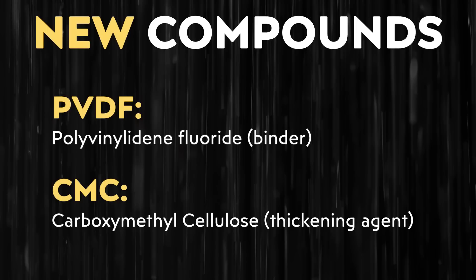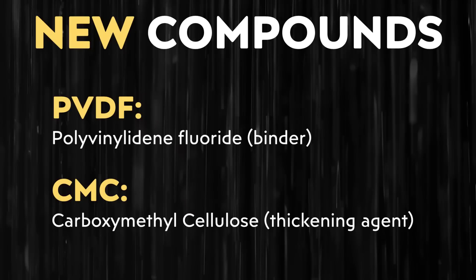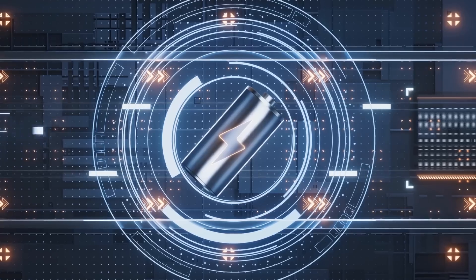When it comes to these two compounds, PVDF and CMC: PVDF stands for polyvinylidene fluoride, which is a common binder — so that binder is now a possibility in addition to the PTFE binder which has previously been used. The compound CMC stands for carboxymethylcellulose, which is a thickening agent used in the manufacturing of anodes. With that said, let's dive into some key improvements mentioned in this patent application to the dry battery electrode manufacturing process.